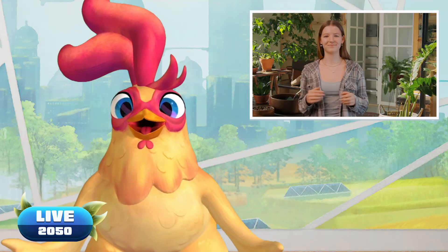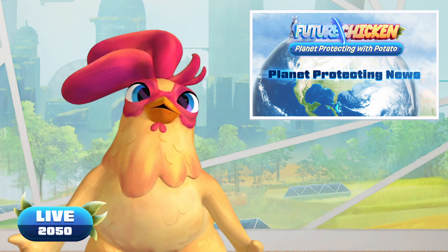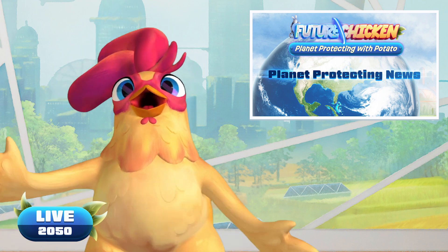Sharing is caring, and that's one way to be an awesome planet protector. Thanks Ella, and thanks to all you planet protectors out there. Together, we make the future. Until next time, stay planet positive!